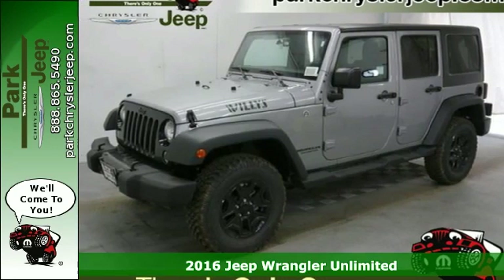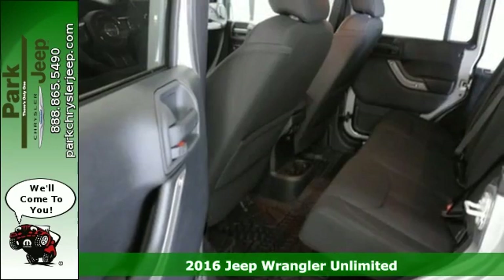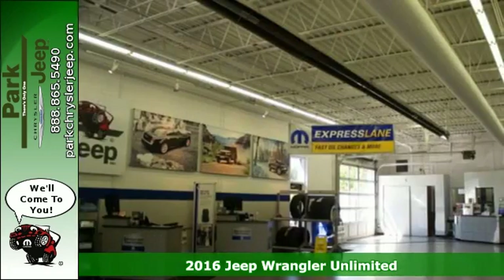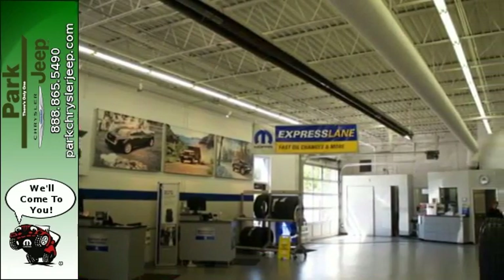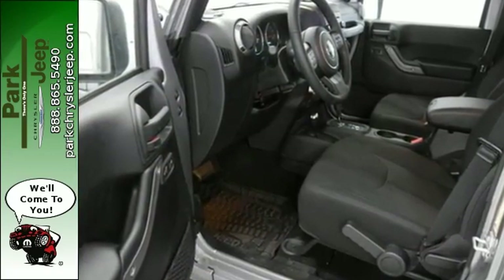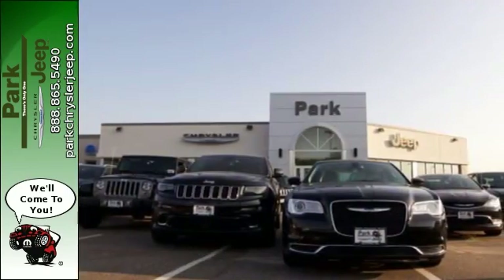It's a 2016 Jeep Wrangler Unlimited — a lesson in adventure! The 3.6-liter V6 engine and four-wheel drive take you there. Skid plates protect the underbody from the rugged terrain you're conquering, and tow hooks make you a hero to the less capable vehicle stuck in the muck.